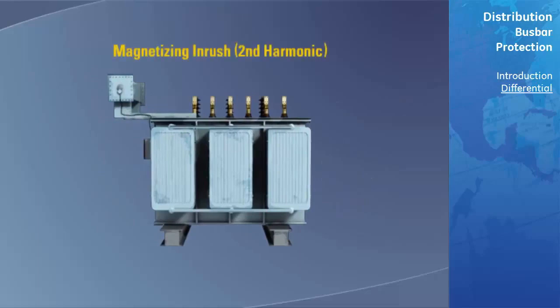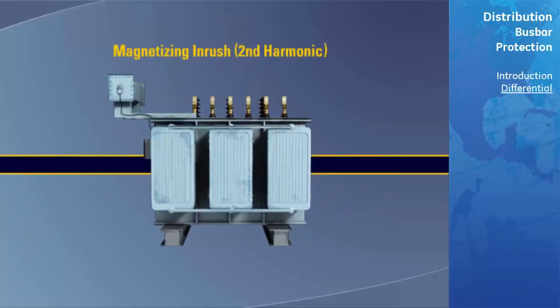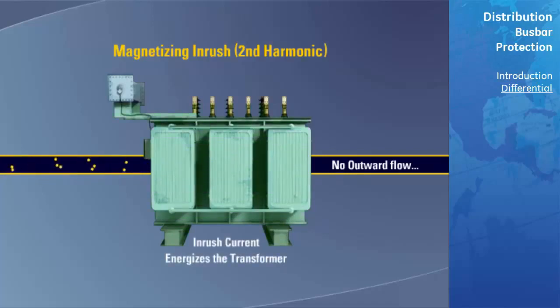Magnetizing inrush or second harmonic is a normal characteristic of a transformer that is being energized. When the system voltage is applied to a transformer at a time when the steady-state flux should be at a different level from that existing in the transformer, a current transient known as inrush occurs to build up the flux. Inrush currents between 8 to 30 times the full-load current flow into the transformer with no current flow out.